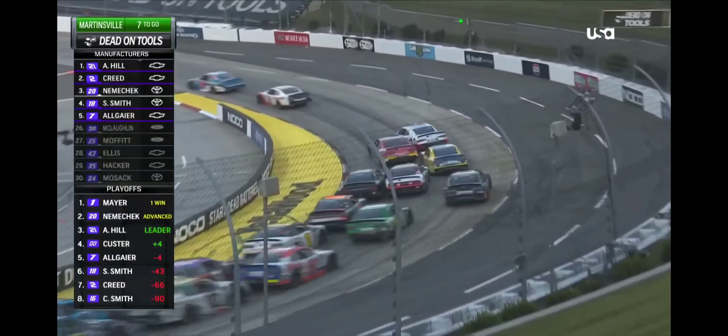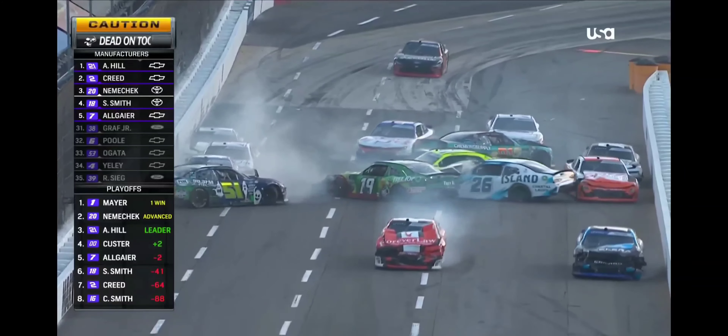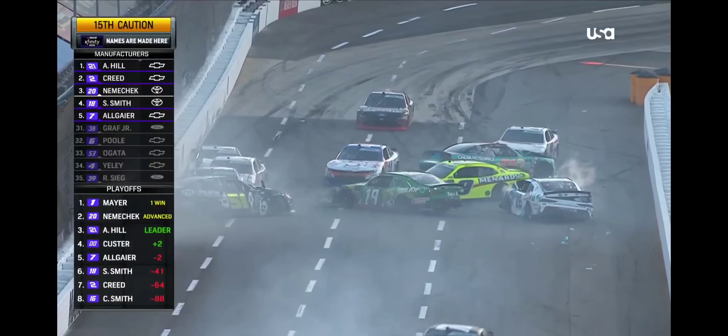Up front, Richard Childress Racing teammates go one-two. Austin Hill, Sheldon Creed, one and two. Three car lengths further back, wheel to wheel — oh, they're crashing on the back straightaway. Three cars spinning into the wall. Jeremy Clements has got a piece of the action, a number of others.